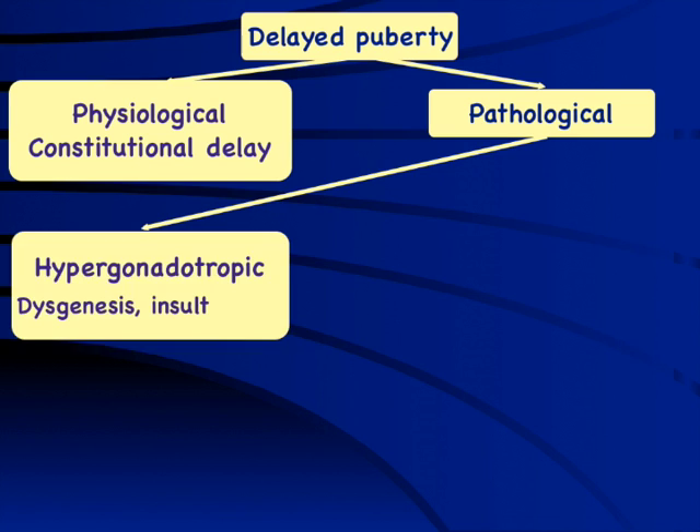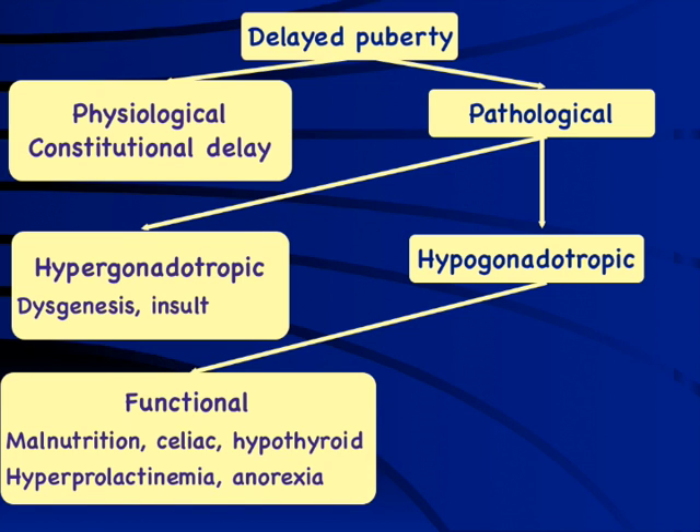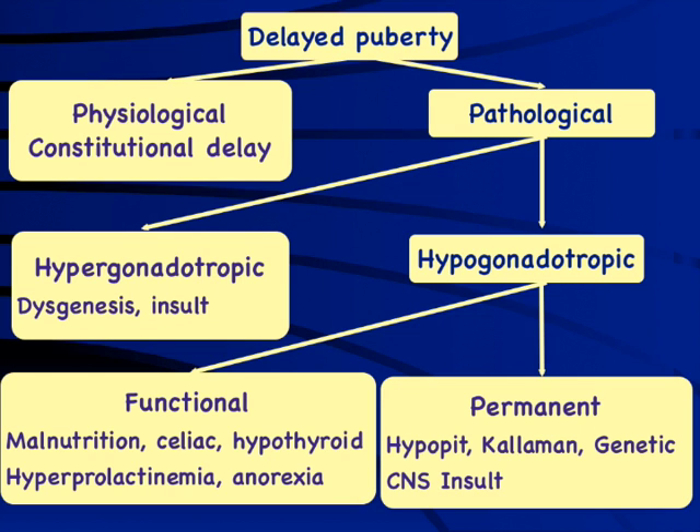Within pathological causes, the problem could be at the level of the ovaries — known as hypergonadotropic hypogonadism — or at the level of the pituitary — hypogonadotropic hypogonadism. Within pituitary problems, this could be secondary to systemic causes, known as functional or reversible hypogonadotropic hypogonadism, such as malnutrition, celiac disease, hypothyroidism, hyperprolactinemia, or anorexia. Or it could be permanent hypogonadism due to a CNS insult, radiotherapy, radiation, infection, or rarely Kallmann syndrome, which though X-linked, can also present in girls.